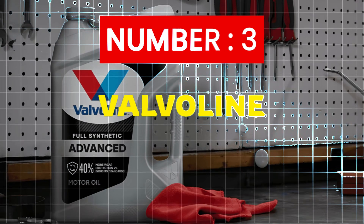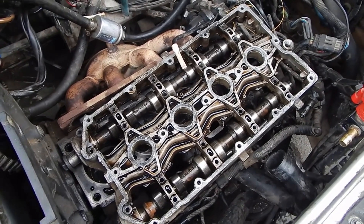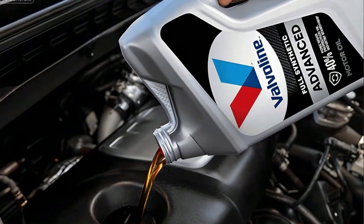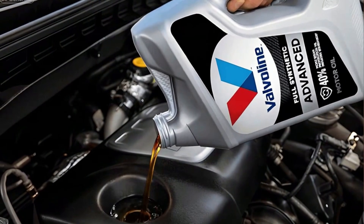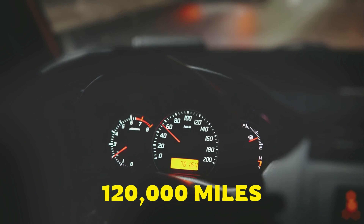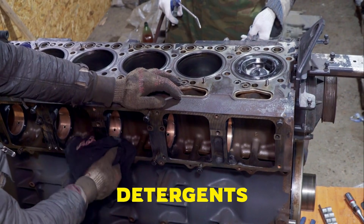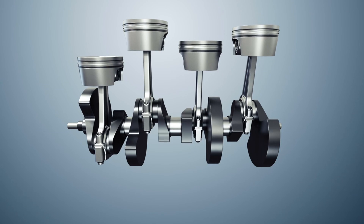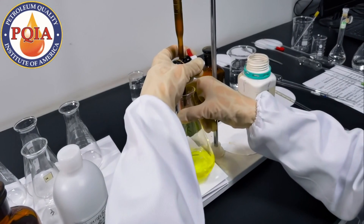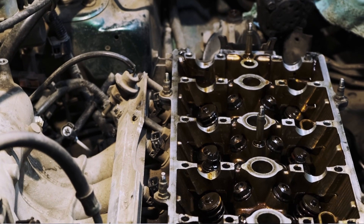Number 3: Valvoline. This one shocked me. Valvoline didn't just release another synthetic — they released an oil that removes sludge, not just slows it down. That claim sounded crazy until lab reports arrived. Valvoline Restore and Protect uses one of the strongest detergent packs on the retail market. Blackstone reports show very low insolubles even past 120,000 miles — this oil is scrubbing engines clean. Chemistry: high calcium detergents for sludge cleanup, boron for stability, moly for friction reduction, and a base oil blend designed to stay clean longer. In PQIA testing, viscosity stayed stable after heavy oxidation, meaning it didn't thicken up — a common problem in deposit-filled older engines.